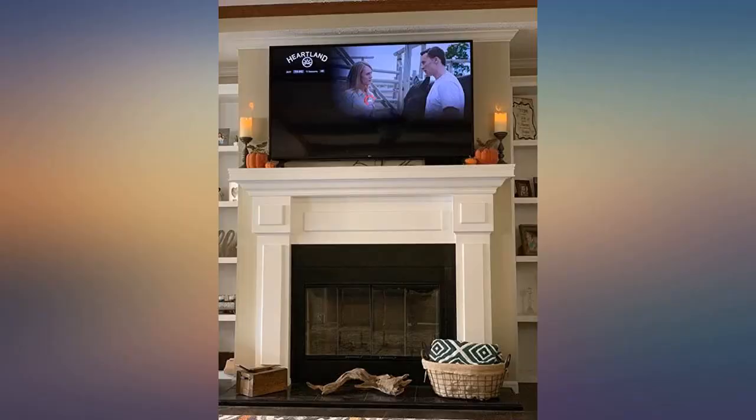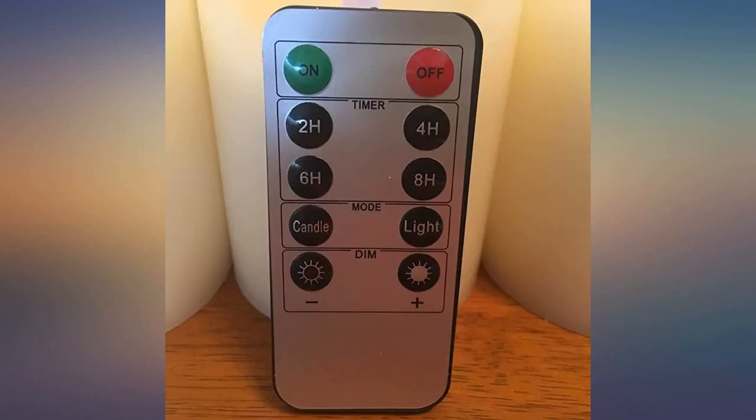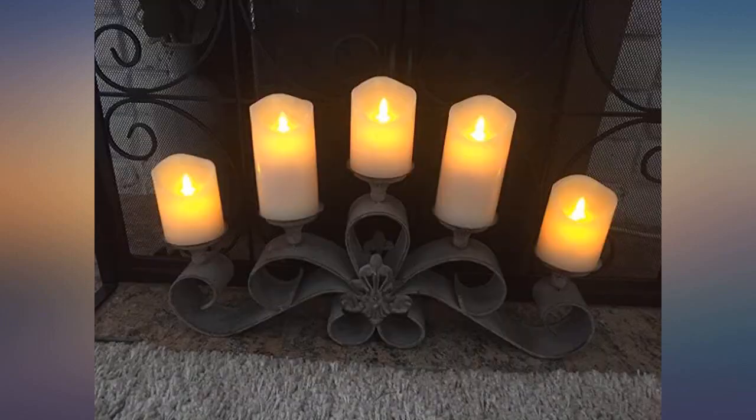Bought for my daughter-in-law as a present — she loves them. Just as described, and I love the reflection they cast on the wall. Thinking of ordering a set for myself. Would definitely recommend.